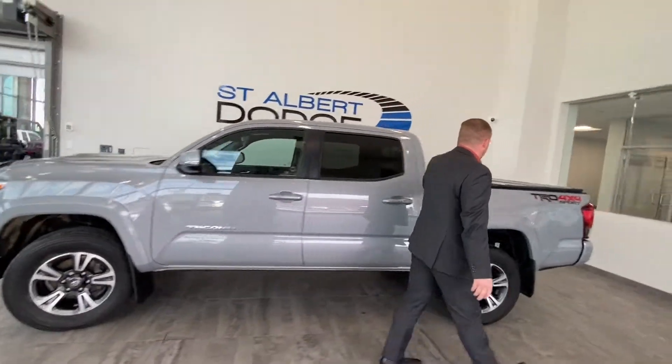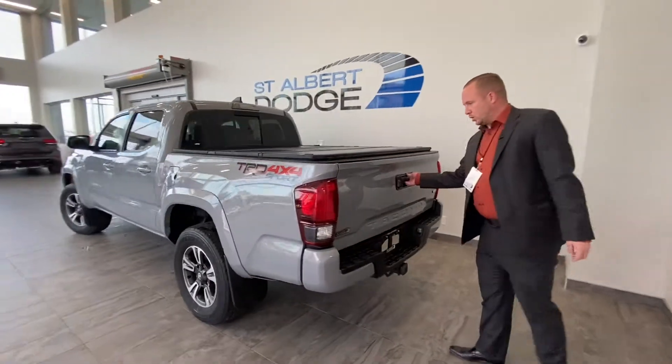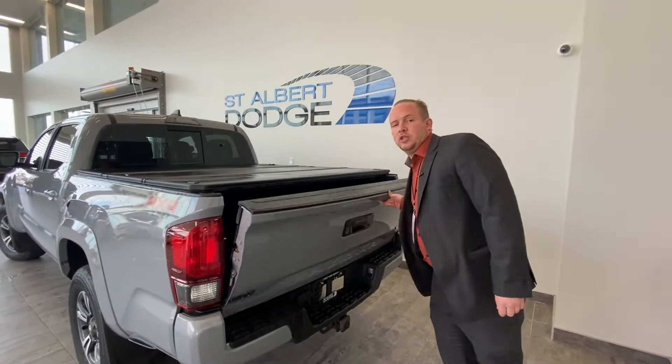Come around to the back, it's got a hard tri-fold tonneau cover on it. 4x4, small quarter-ton truck. It's got a bed liner as well. Come onto the interior and I'll show you some more stuff.